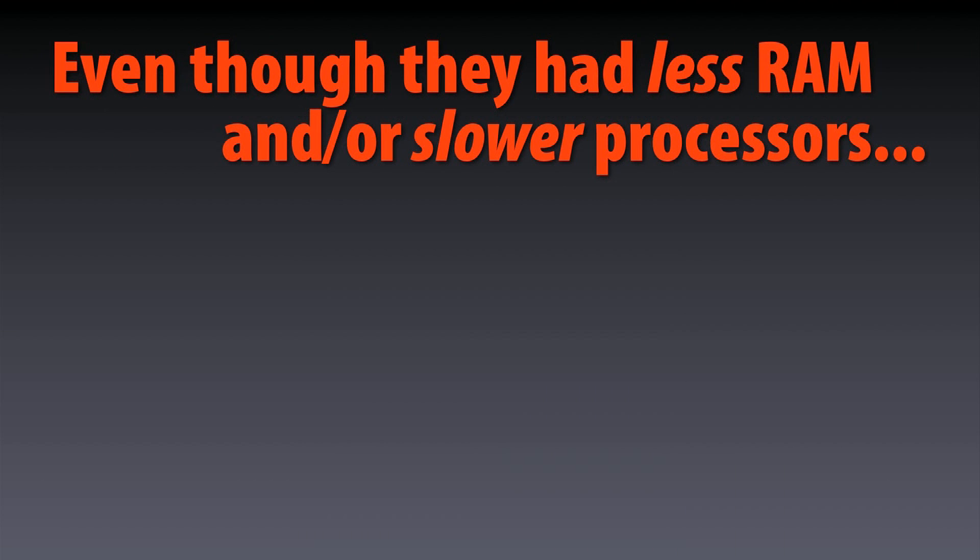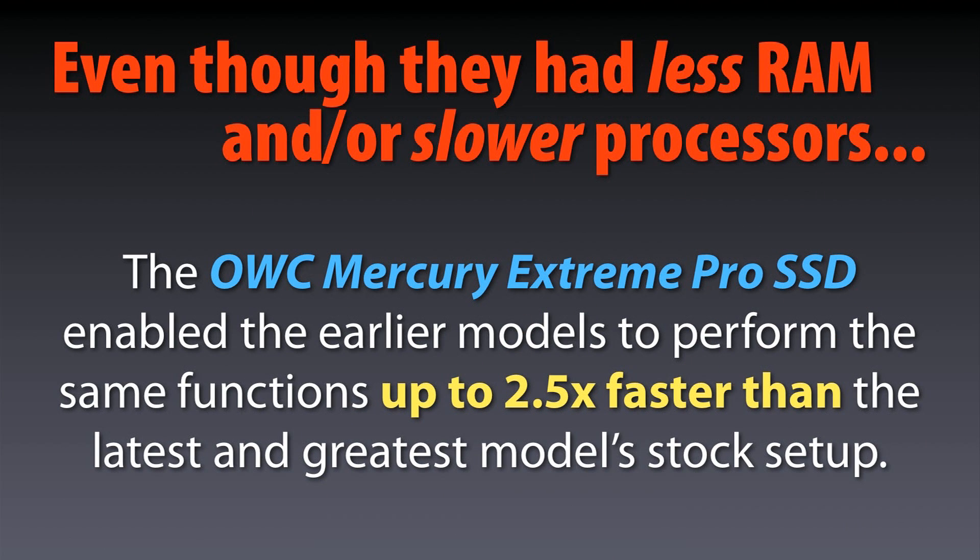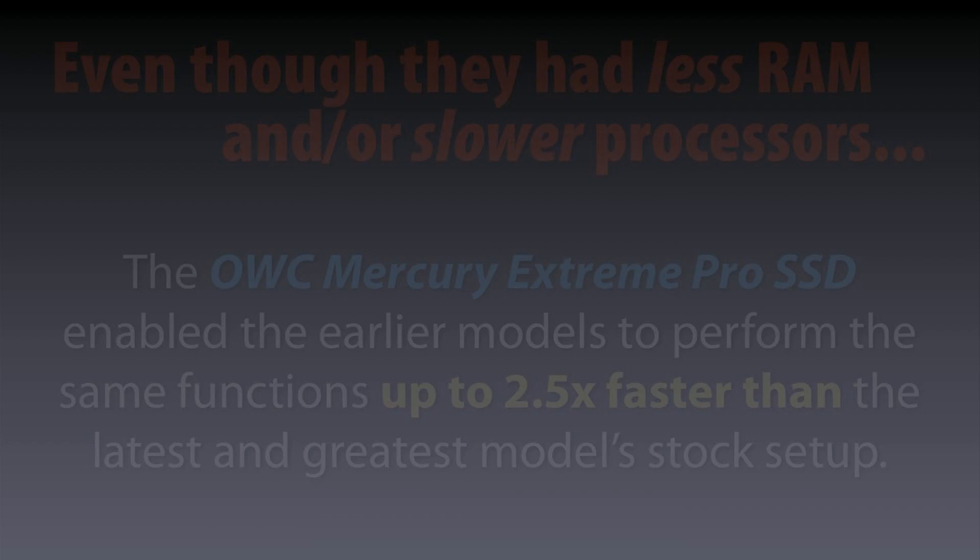So, even though the early model MacBook Pros had a slower processor and less RAM, by putting in an OWC SSD as the main drive, we were able to perform the same tests up to two-and-a-half times faster than a brand new, top-of-the-line MacBook Pro.